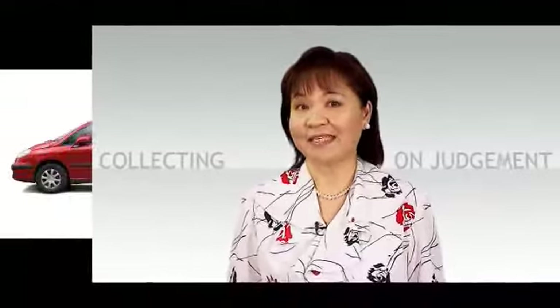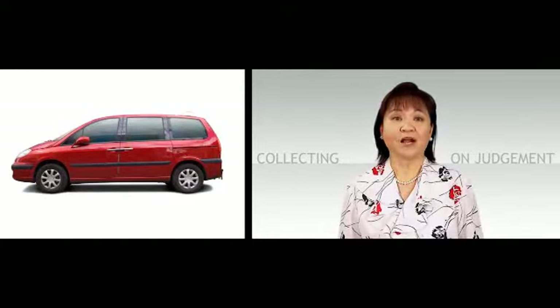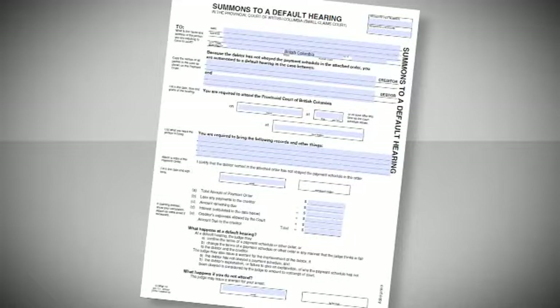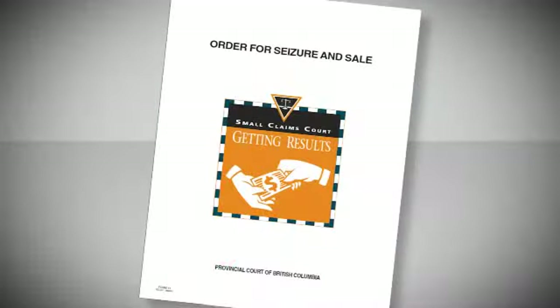If garnishment doesn't work or isn't possible, what other options are there? Another possibility is the seizure and sale of the debtor's assets. The most common items seized are motor vehicles and shares in a company. It is difficult to seize household goods because they may be jointly owned and there are many exemptions. If the money owed has not been paid, the creditor can ask the court bailiff to take personal possessions belonging to the debtor and sell them at public auction. The creditor should be sure to know the rules about exemptions and ensure that the debtor has assets worth taking. The exemptions can be seen on the back page of the order for seizure and sale form.